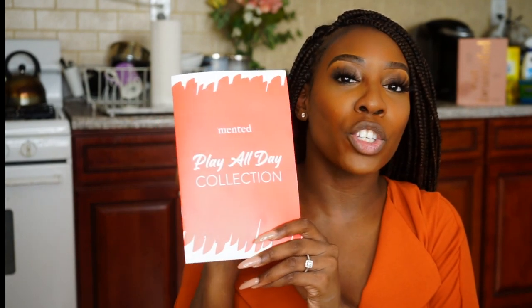Each brow pencil is only $15. Secondly, they came out with some liquid lipsticks named after drinks: Peachy Keen, Hot Date, Plum On Over, Blood Orange, and Blacker Than Berry. They're $20 each with a non-drying velvet matte formula, all-day wear, and transfer resistant.